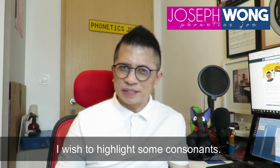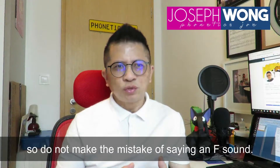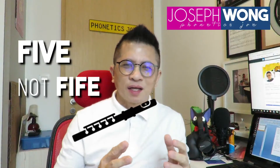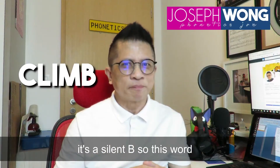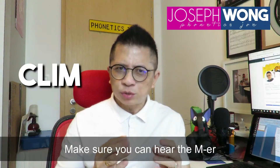I wish to highlight some consonants. The word 'five' ends with a V sound, so do not make the mistake of saying an F sound — it's 'five' and not 'fife,' which is a kind of small flute. Although 'climb' ends with the spelling of B, it's a silent B, so this word ends with an M sound.